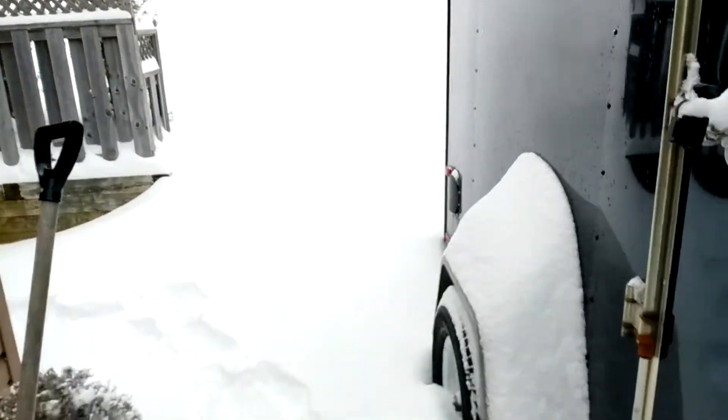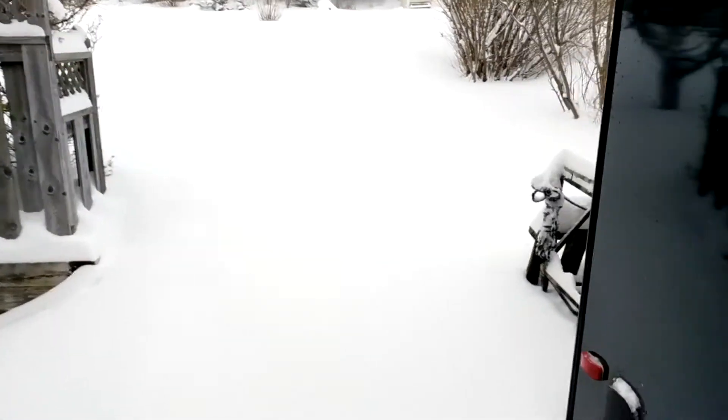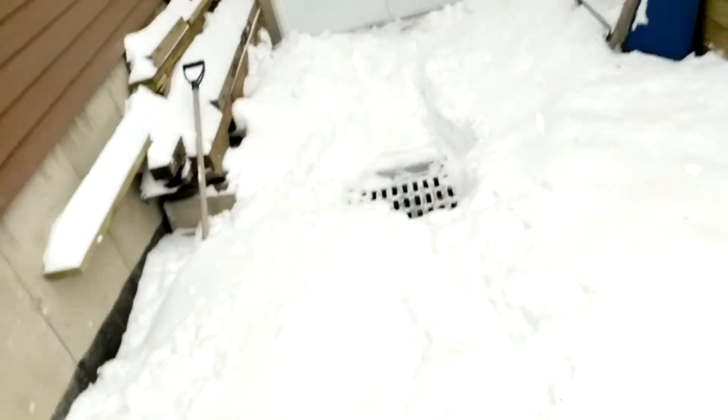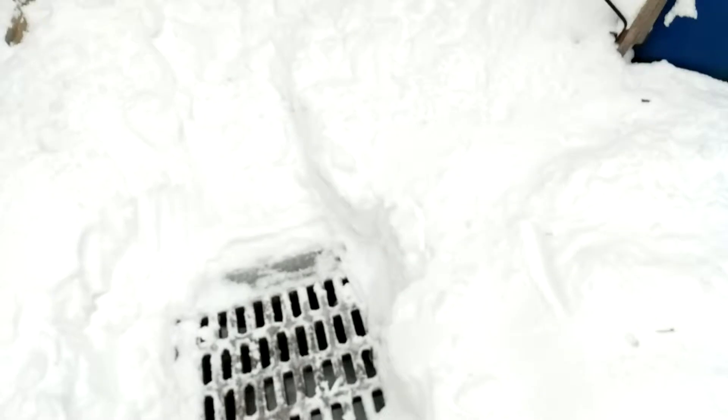The problem is it's been warm and then cold and then warm and then cold, and rain and snow. So there's layers — it's like a trifle back here. Here's the drain, all cleared out, but just snow everywhere. So this is what we're dealing with here.